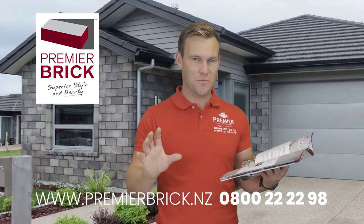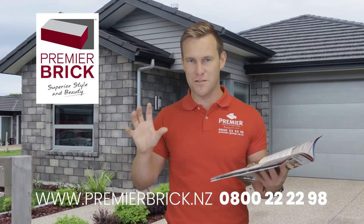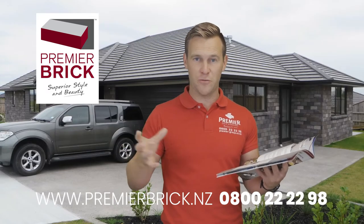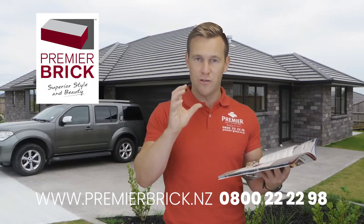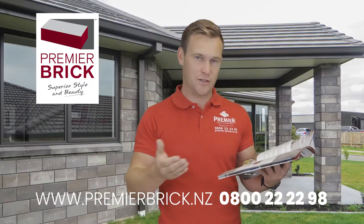We don't claim zero colour variation, because that's impossible — we're still dealing with natural products like aggregates, cement, sand, and water. Even moisture and curing temperatures can cause tiny variations that alter the finished colour of the product.